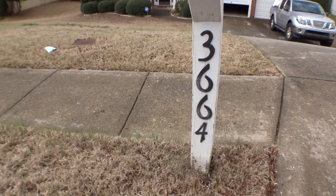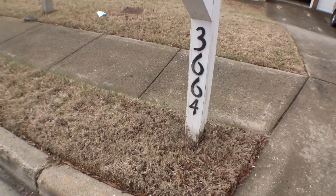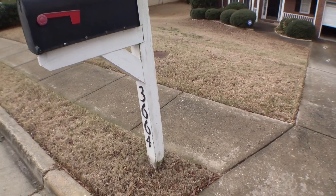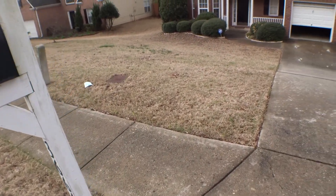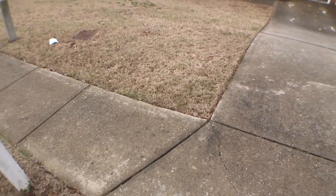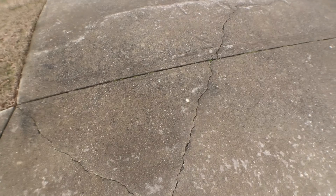We are outside the unit located at 3664 White Sands Way for the second part of our move-in video inspection. Today is March 1st, 2018. My name is Selmy Troy, property inspector at Excalibur Homes. This session is for the exterior. I'm going to start from the driveway and we're going to go 360 degrees clockwise around the unit.